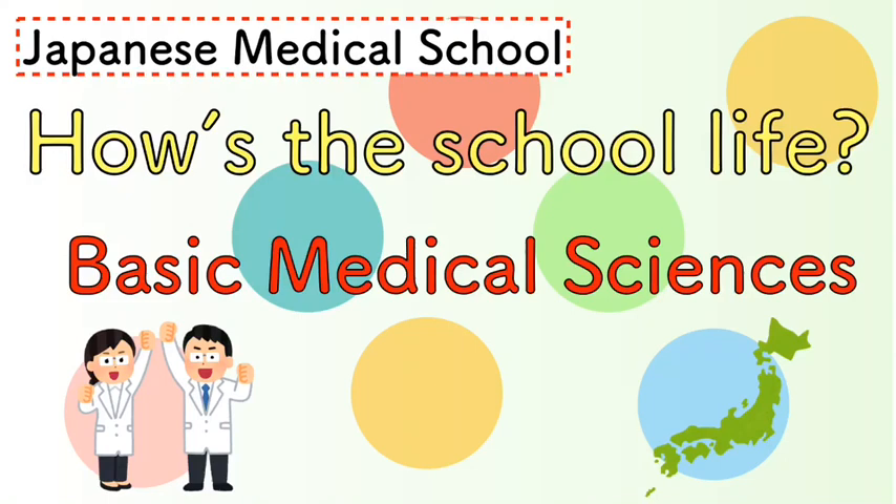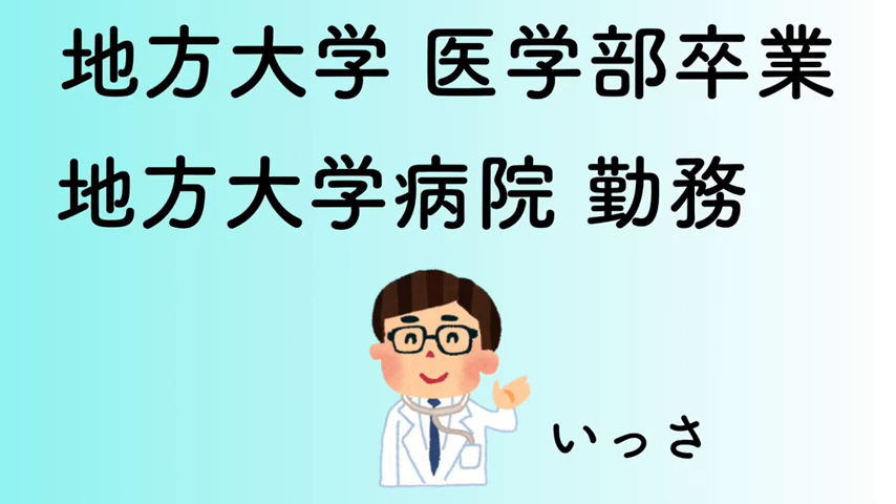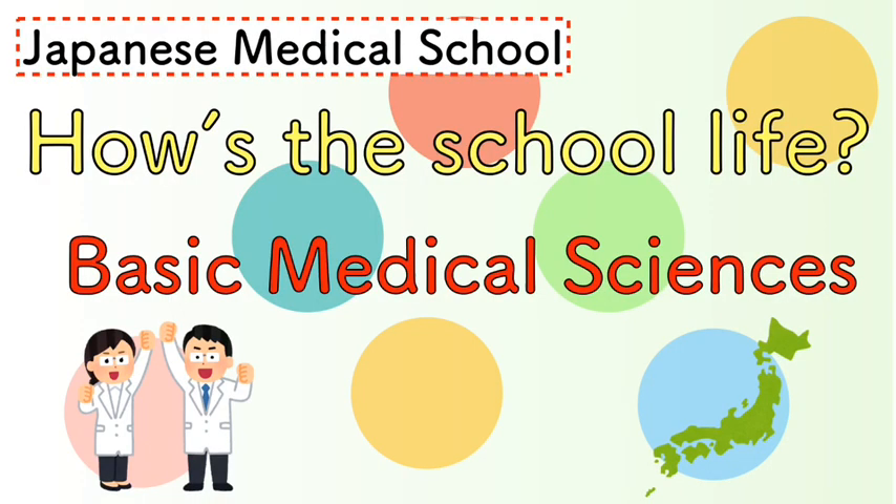Hi, I'm Issa. Today's topic is how to describe basic medical science in Japan. First of all, let me introduce myself. I'm Issa, and I'm a Japanese doctor working in a medical college. Today I want to talk about basic medical science in Japanese medical schools.